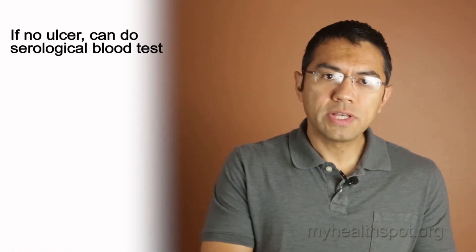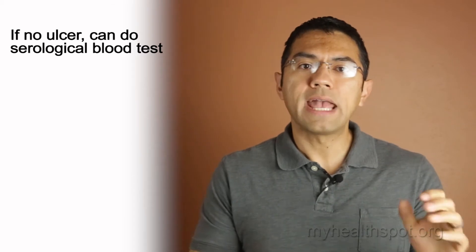Genital blisters should be confirmed in the laboratory because other things can mimic the infection. The type of testing done really depends on whether the ulcer has gone away or is still there. If the ulcer is not there, then you can do serological testing that will show the presence of an antibody and determine whether you've been exposed to the virus.